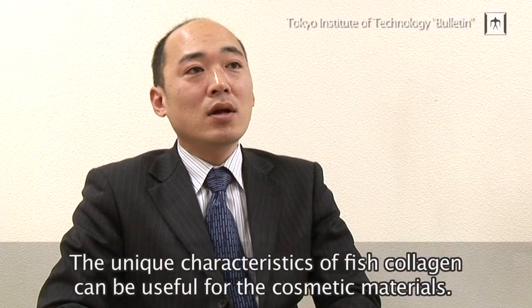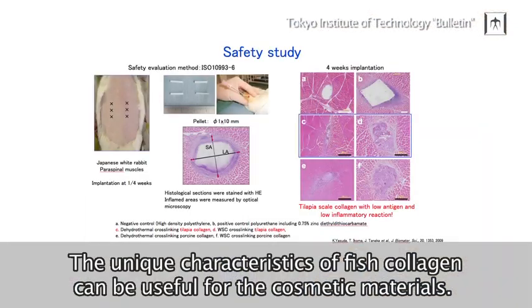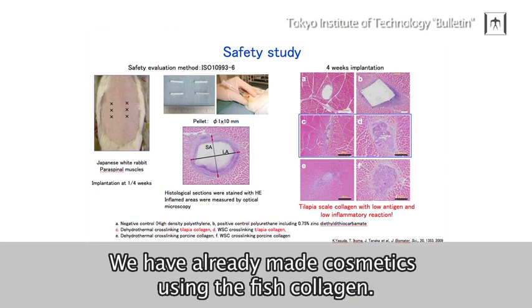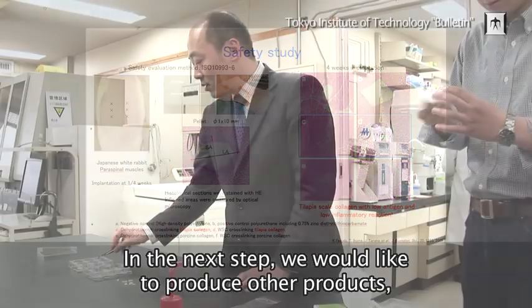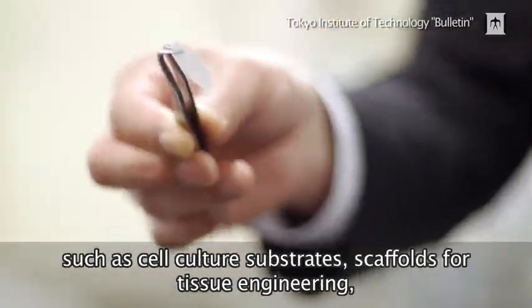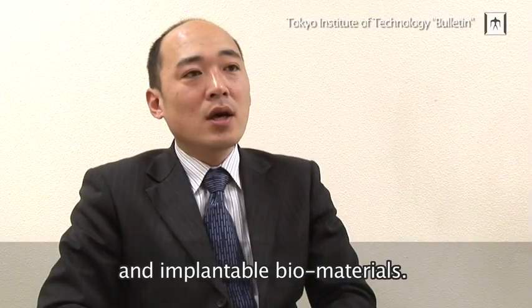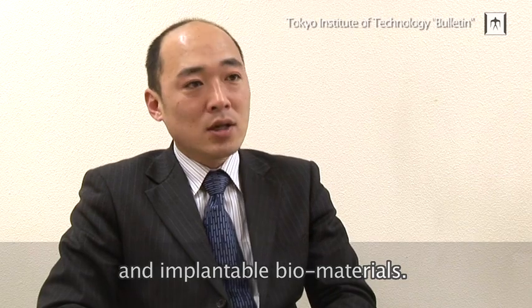The unique characteristics of fish collagen would be useful as a cosmetic substance. We have already made cosmetics including fish collagen. In the next step, we would like to produce other products such as cell culture substrates, scaffolds for tissue engineering, and implantable biomaterials.